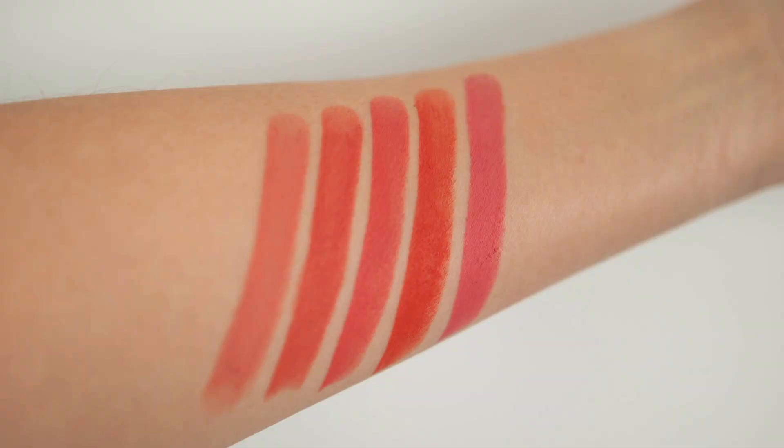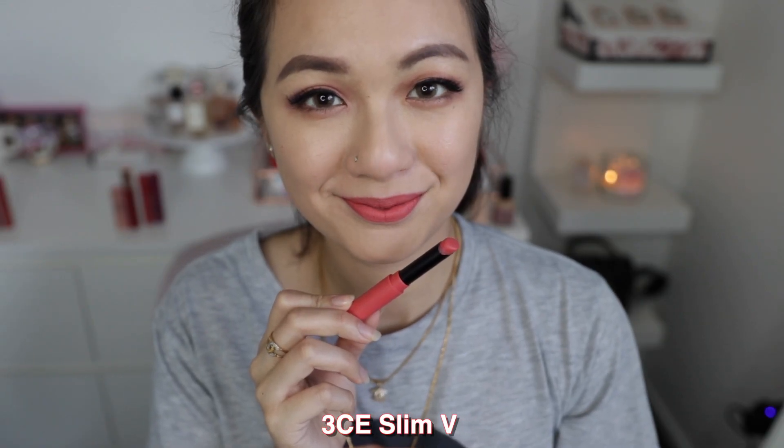Moving on to the active products, going from least to most longevity. First is the 3CE Slim Velvet Lipstick — it's a velvety finish but feels like a mix between velvety and matte to me. It shows quite a bit of dry patches, especially in the lighter colors. It comes in five colors: coral, pink, orange, and peach shades. Longevity is about two to three hours. My favorite is Muse Filter, which is a very pretty pinky color.